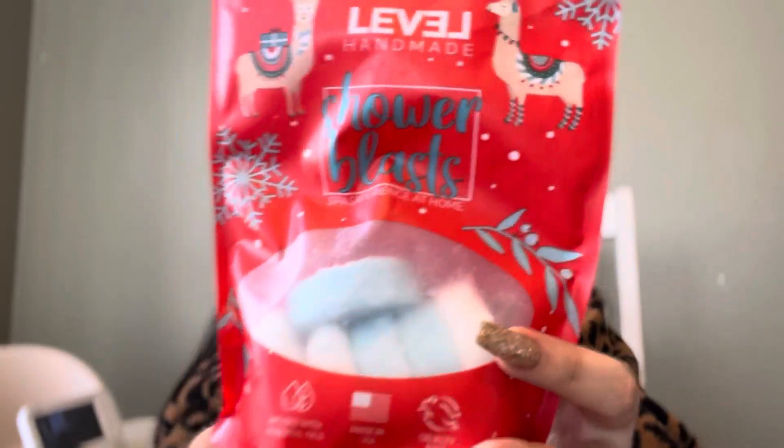I also found these at TJ Maxx — they are shower blasts. The instructions say to step into the shower and place the blast beneath the stream of water but not on the drain, breathe deeply and enjoy the soothing steam. I think he'll mostly use these when he's sick. I really wanted to get him some because last time he was sick he couldn't find the Vicks VapoRub anywhere and there was a whole fiasco — so now we'll have these for next time.